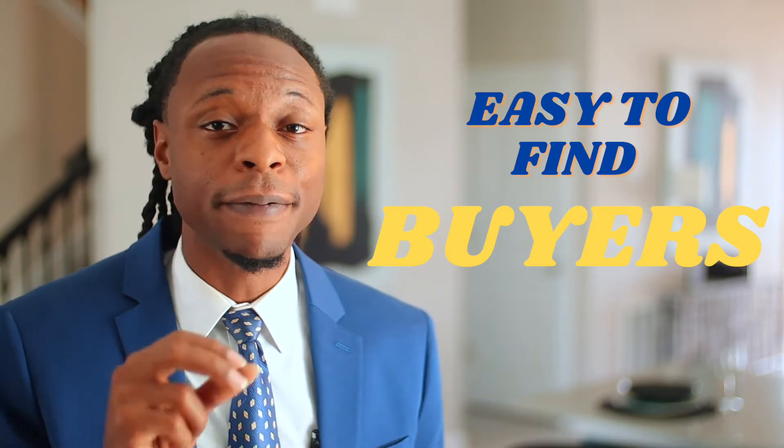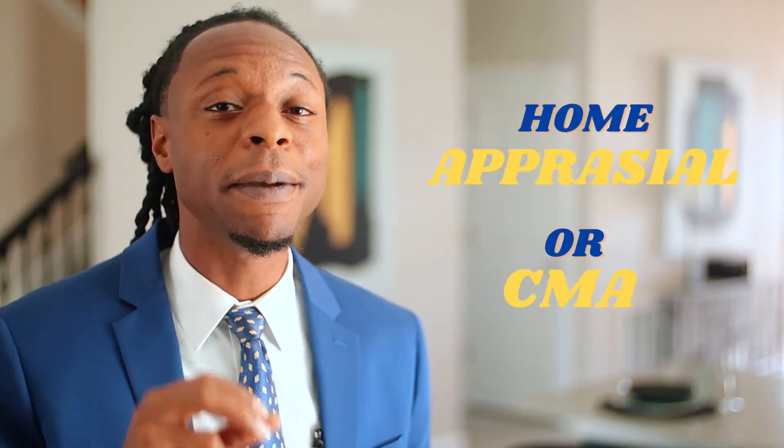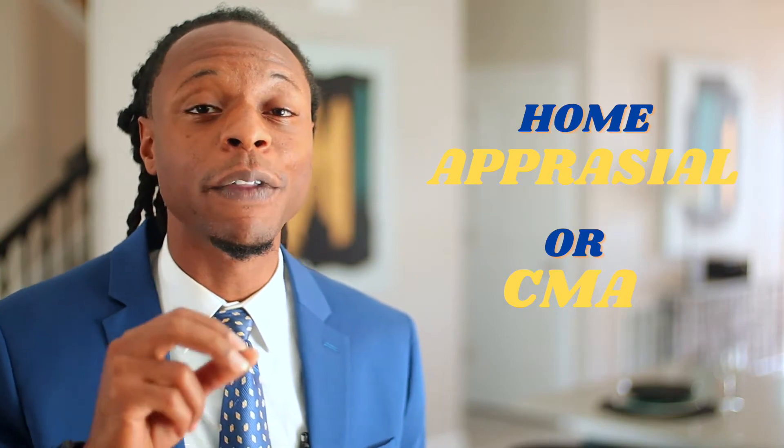Selling your home to a family member is a great way to simplify the process of finding a buyer, but it adds a few elements to the mix and there's a high potential for family feuds. The first thing I recommend you do before anything is hire a professional realtor. They'll start a home appraisal or CMA to get the appropriate value of the home. Have this done early with your family members so you can reach a sale price that is appropriate for both of you.